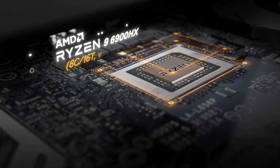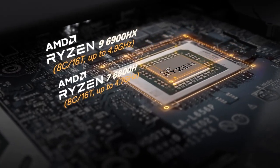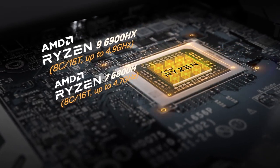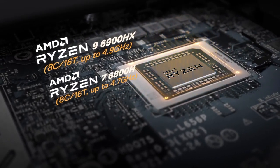The AMD Ryzen 9 6900HX processor is the perfect complement. Its eight full-performance cores work on up to 16 software threads concurrently at frequencies as high as 4.9 GHz.